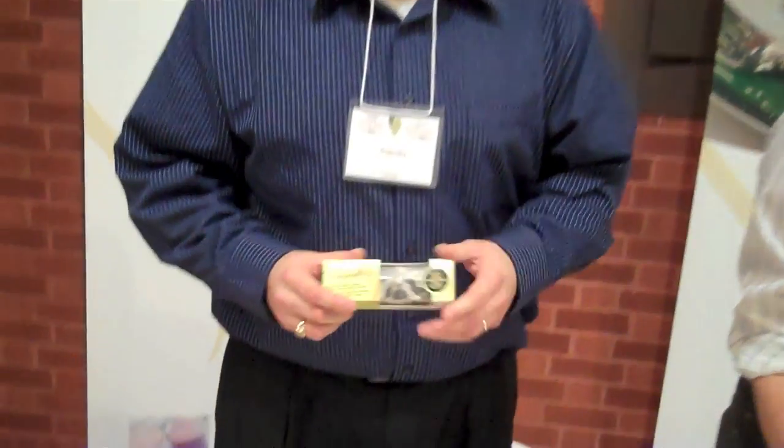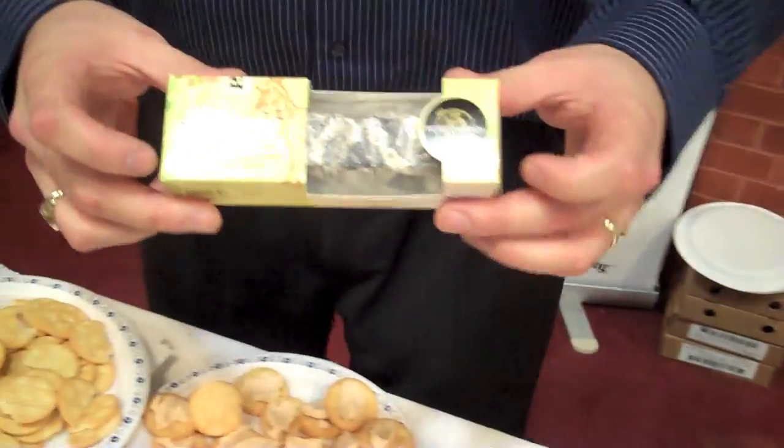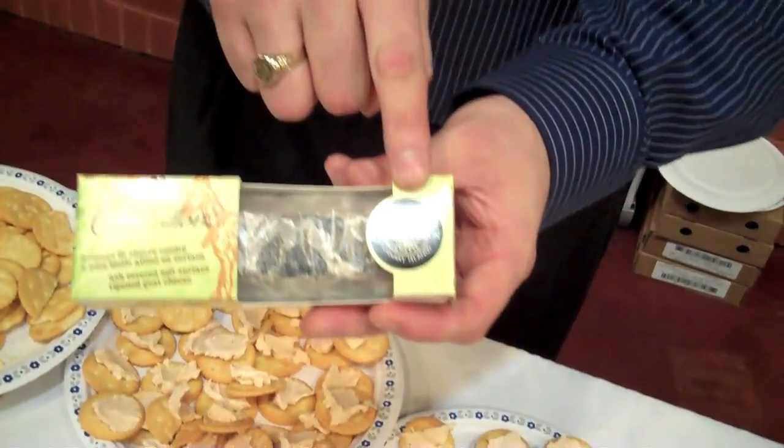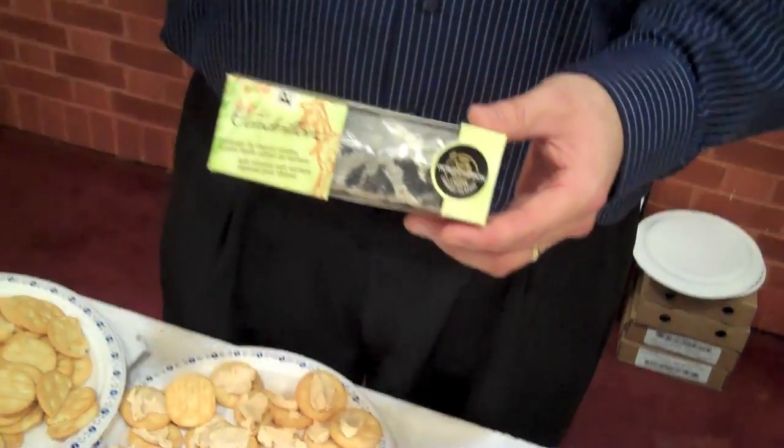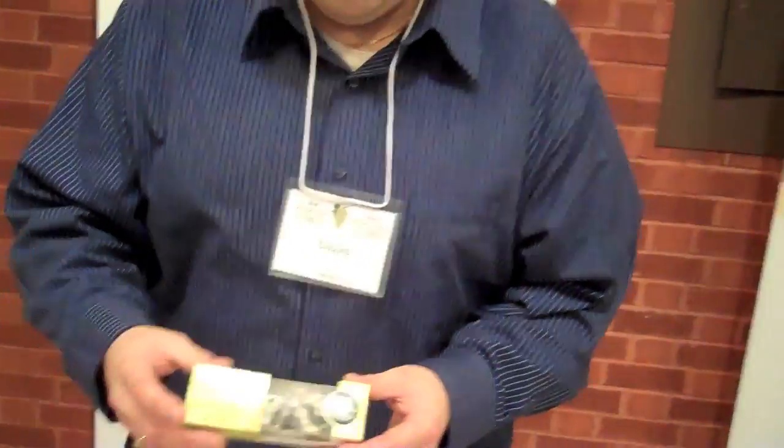I'm Steve Daven from Saputo Foods. This is my friend Carl Augustine who's a volunteer tonight helping me out. We've got four cheeses on the go. The first one here is Le Cendrillon, otherwise known as Cinderella in English. In 2009 it was the world champion — out of over 2,500 different cheeses, it came out on top overall in the world.